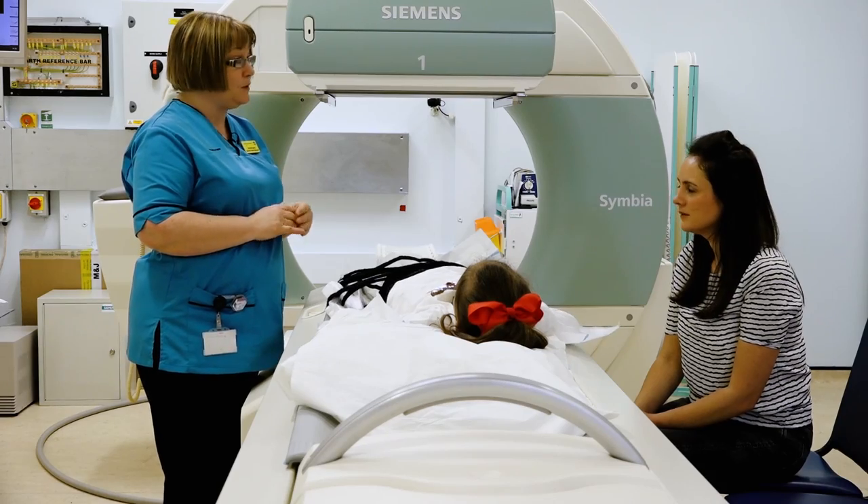Is there any chance that anybody in the household might be pregnant? No, no one's pregnant. The reason we ask about that is that she's going to have a very small amount of radioactivity for the scan, and we don't like pregnant people to be too close to somebody who's had radioactivity.